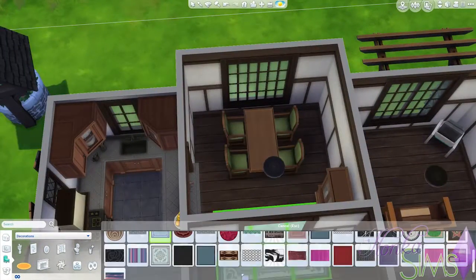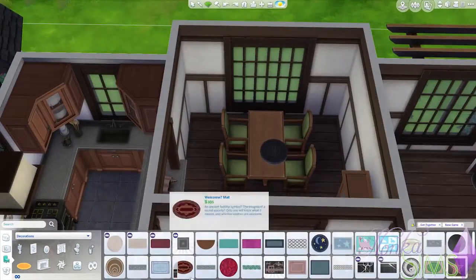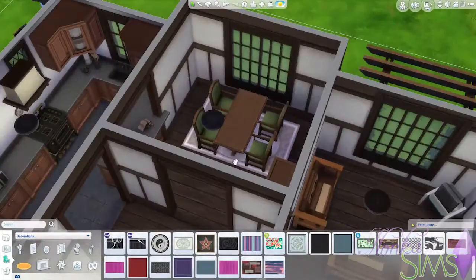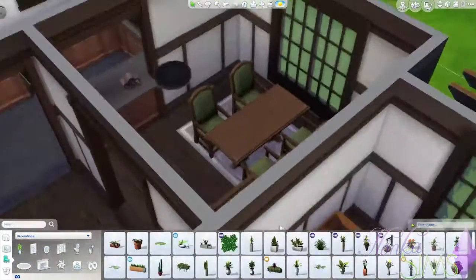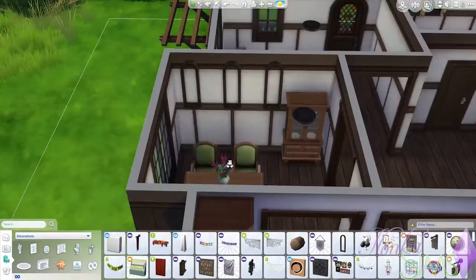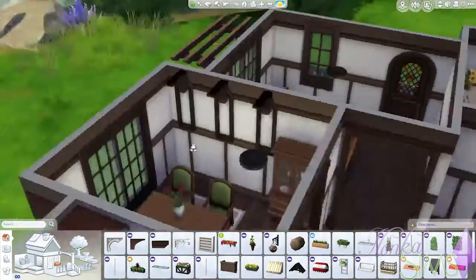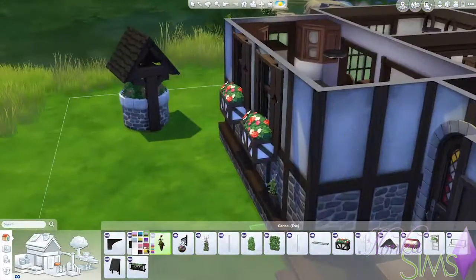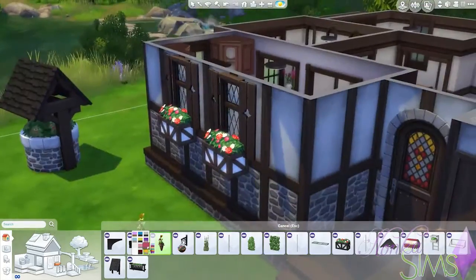I didn't really know what to do with the walls in this room. I ended up putting some wooden wall decorations that just add a little bit of detail without it actually being art. Not those posters — those are way too big. But it's a very simple little cottage.